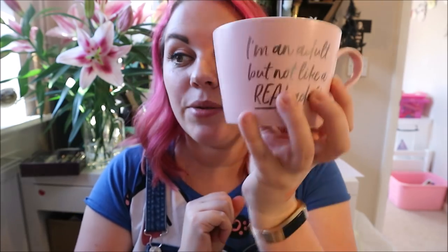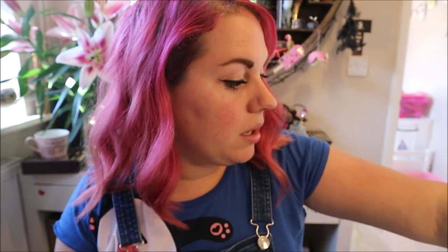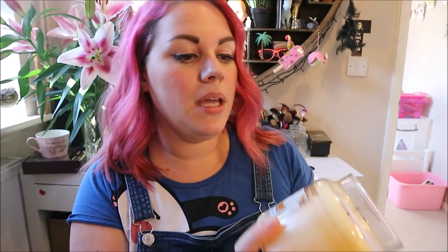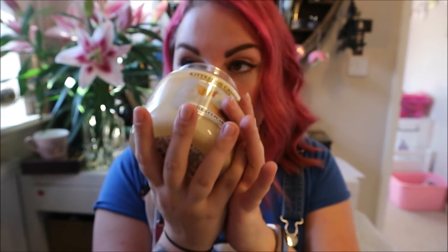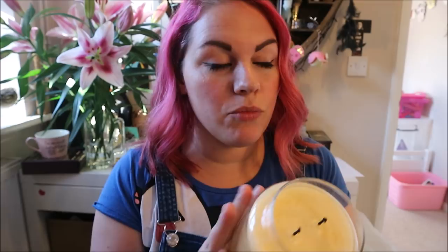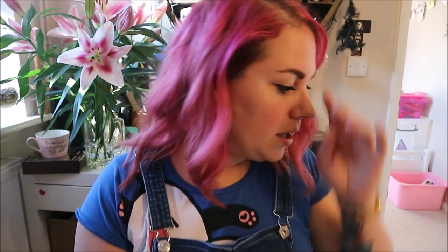I was too hungover on Saturday to film and yesterday Mika was poorly, so I'm filming now — it's Tuesday. I'm going to have a cup of tea in that mug in a minute. My friend Caroline got me a Kittredge candle in vanilla cupcake. I've been burning it and it smells awesome — I thought it was going to be really sickly but it's not, it literally just smells like vanilla cakes. I'll ask her where you get them because I want more.